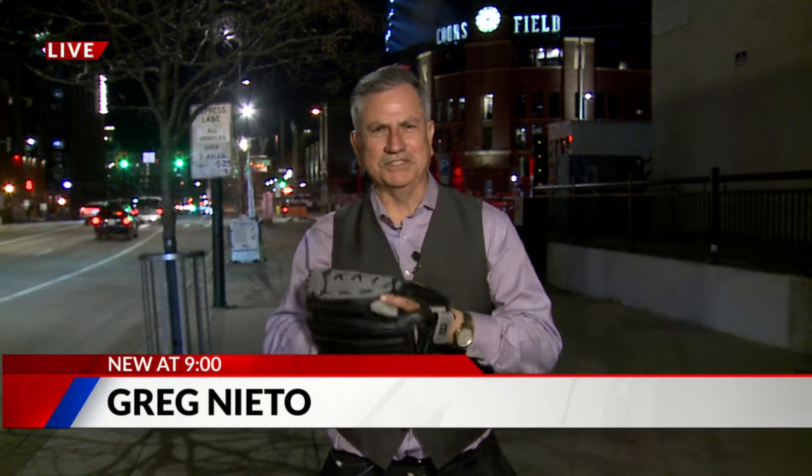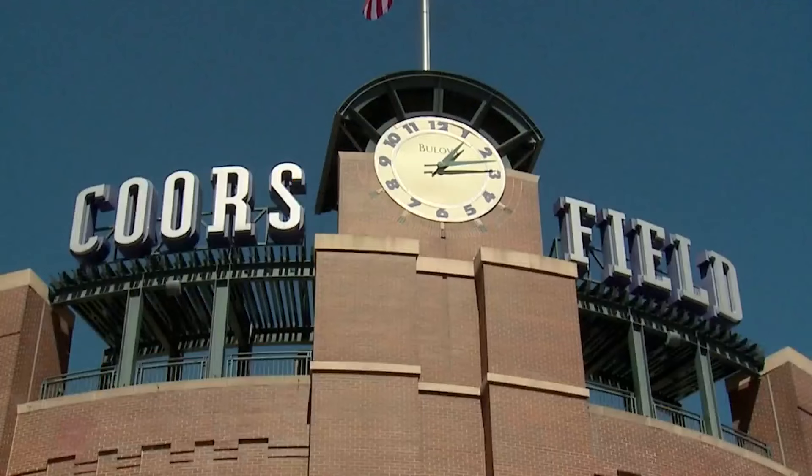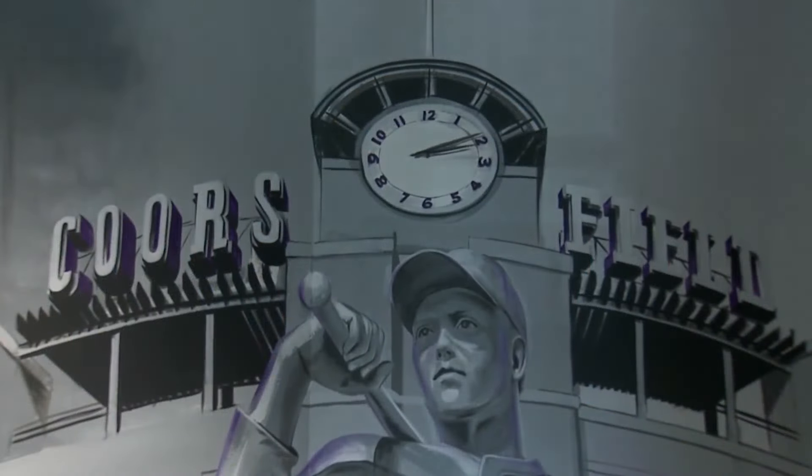The Rockies have had a rough go the first couple of games on the road. Rockies fans are hoping for some home cooking and a history lesson tomorrow afternoon here at 20th and Blake, as the countdown at Coors Field continues. The clock is set to 2:09 because the first pitch this year for opening day will be at 2:10.